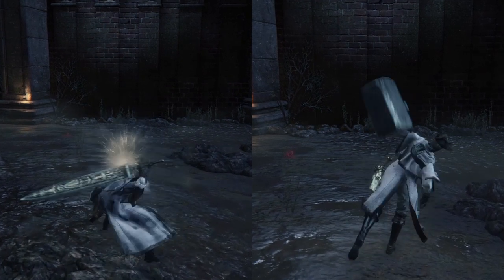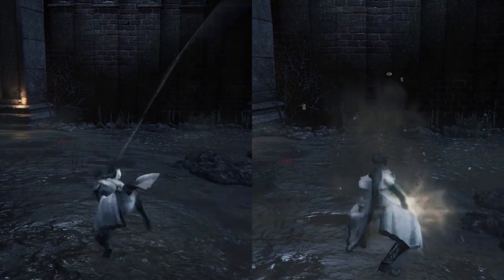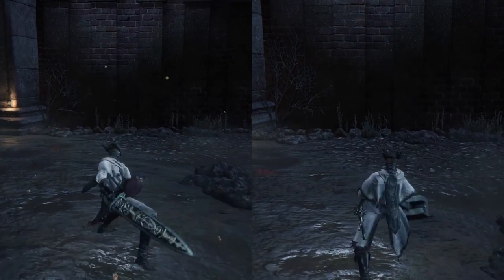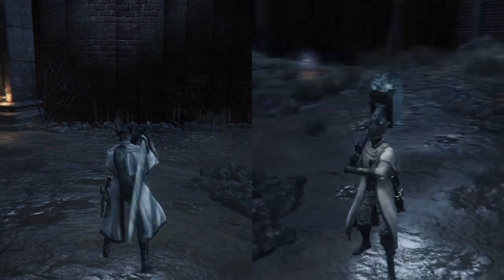The last attack in the Kirkhammer's combo has a longer range than most of its attacks. You can see the hammer is swung before the blade is put in, as opposed to the blade being put in first, then swinging, like with Ludwig's Holy Blade.